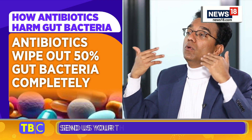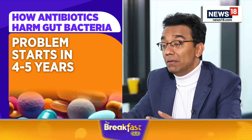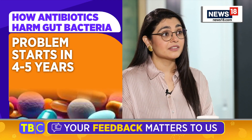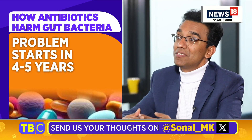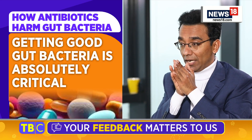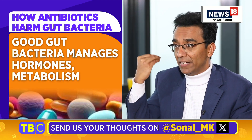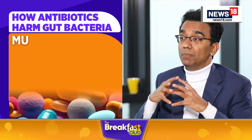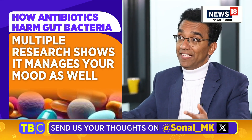You don't know it right away, because it doesn't manifest any physical ailments right away. But in 4 to 5 years' time, that is where your long-term problems start. Our gut bacteria is absolutely critical because it manages your hormones, manages your metabolism, and multiple research studies are showing that it might even control your mood — whether you are happy or depressed — based on what chemicals these gut bacteria are producing.